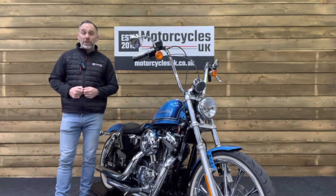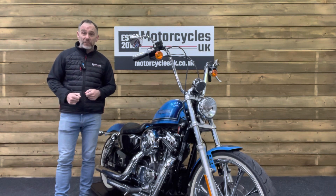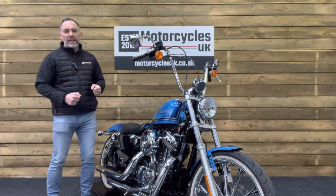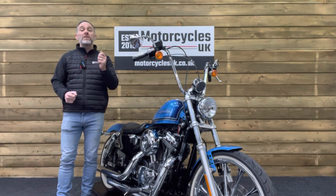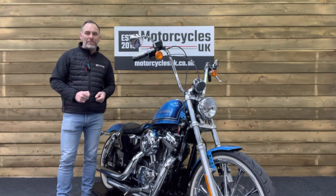Here at Motorcycles UK, all our bikes come with the current MOT, servicing if required at the date of sale, and a thorough safety inspection. We're also delighted to be able to offer nationwide delivery — please contact us for a quote. If you're interested in this stunning Harley-Davidson, then please do get in touch, either by phone or via the website. If you've enjoyed this video, please remember to like, share and subscribe to our YouTube channel. Thanks for watching and we'll see you soon.